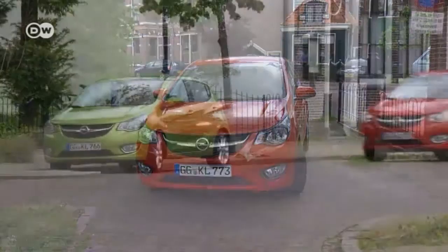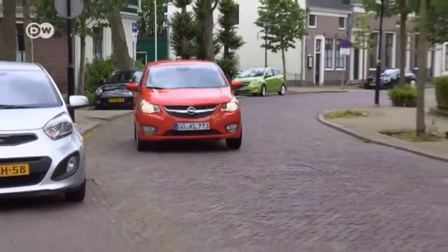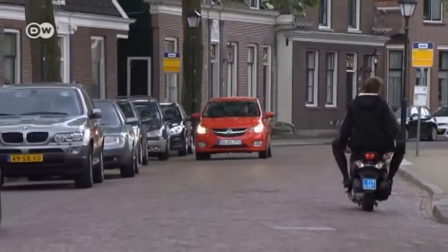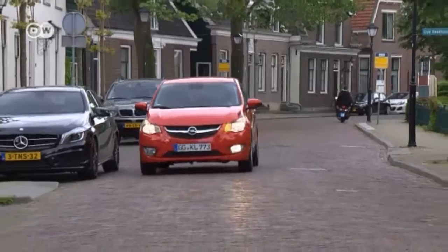With its compact dimensions, the Karl was made for city driving — for instance, the narrow streets here in Amsterdam. Alongside the Korza and the Atom, it's the third compact in Opel's lineup. In terms of size, the Karl has space for four to five people and bridges the gap between the Tiny Atom and the Korza. And its price stacks up well against the competition, too.